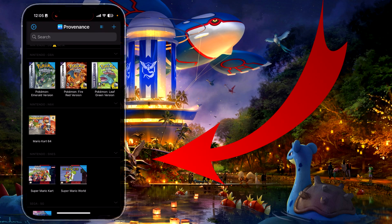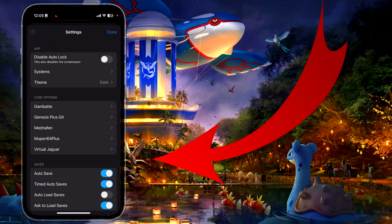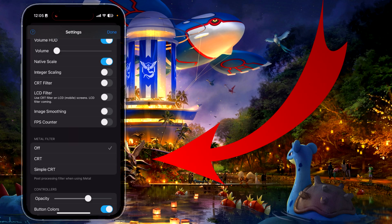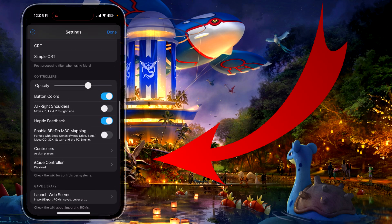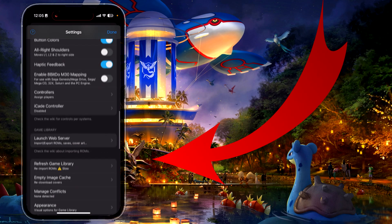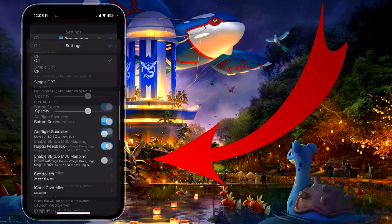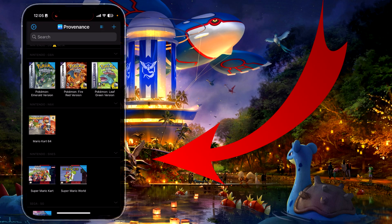Provenance emulator on iPhone is my favorite one because you can have all these games in one place — you don't have to use like 10 different emulators for every single old retro console system. You have all of this here in the settings where you can adjust tons of things, so it's really detailed and you can do a lot to get your best experience from one emulator.